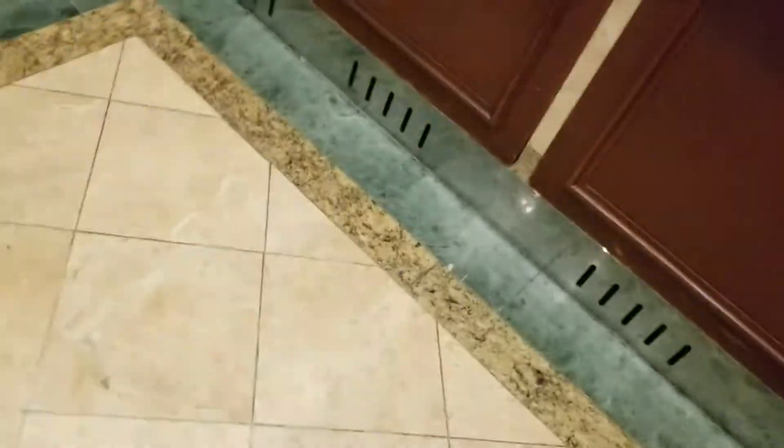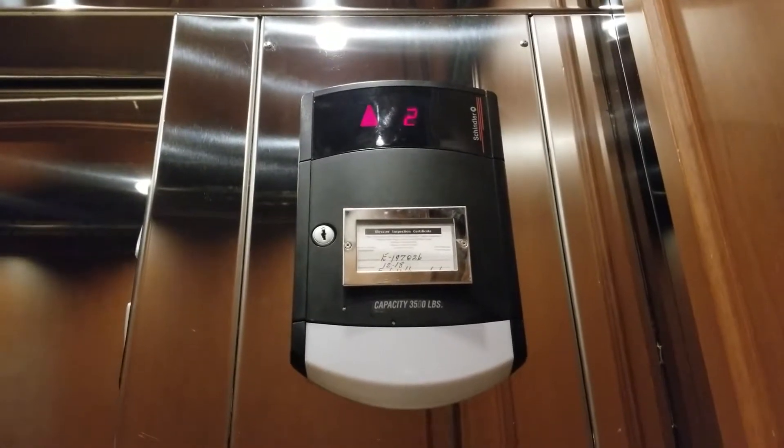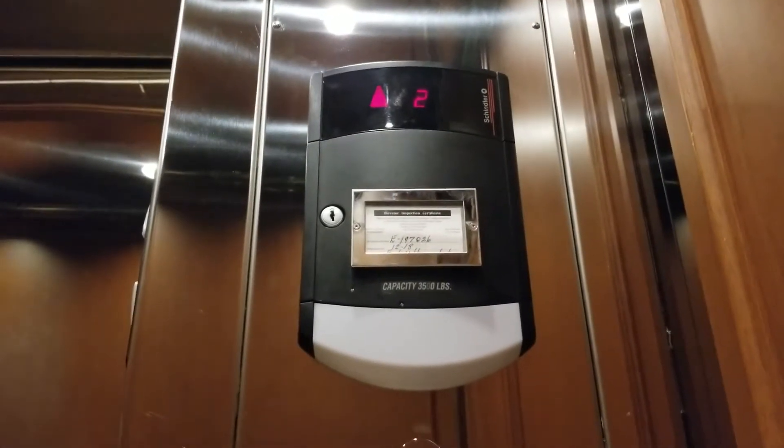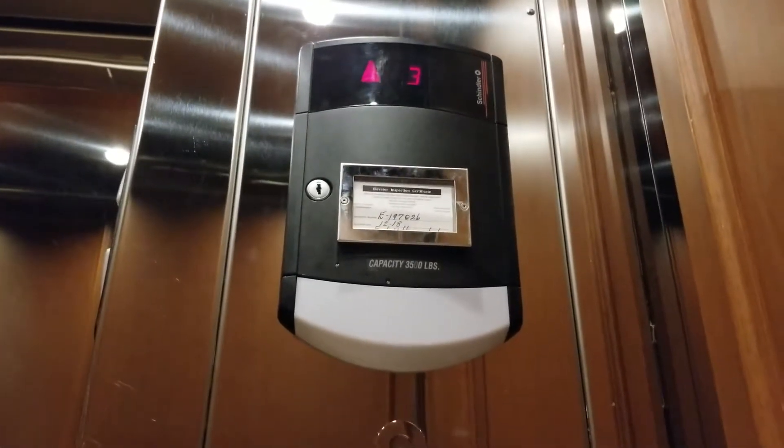Wow, look at this cab. This is super nice. Go up to three. It's kind of quiet down here. Like our old Schindlers — the door closed and it must not work. Here we go. A little bit shaky, not too bad.